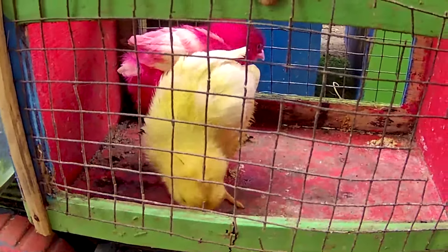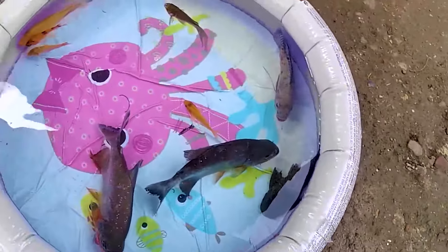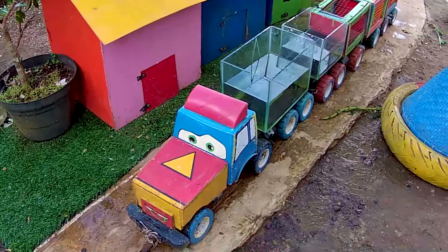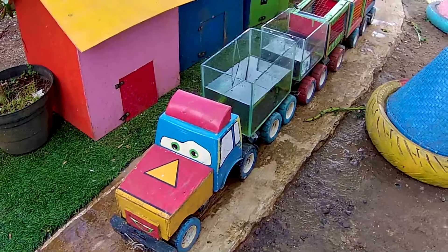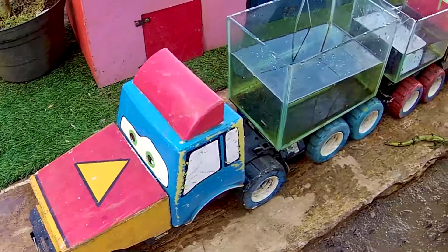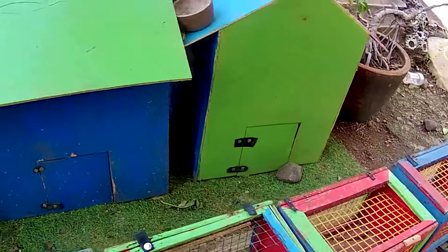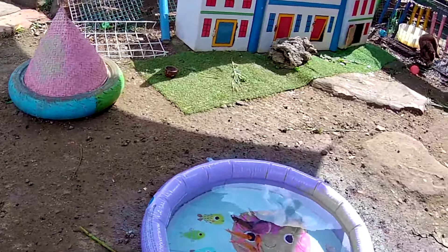Tapi gak apa-apa teman-teman, nanti kita cari lagi oke. Halo guys, apa kabar teman? Mudah-mudahan kalian baik-baik saja ya, biar kita bisa melanjutkan lagi bertualang bareng hari ini teman-temanku. Apa kalian sudah siap? Lihat tuh, gerobak kakak sudah siap ya untuk menjemput semua hewan-hewanan yang berada dalam istana ini teman, dan juga yang berada dalam sebuah peternakan ini guys.